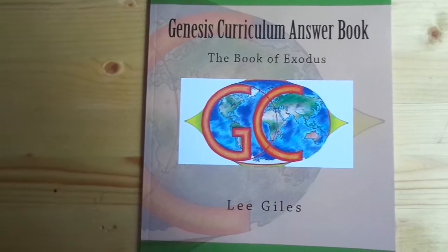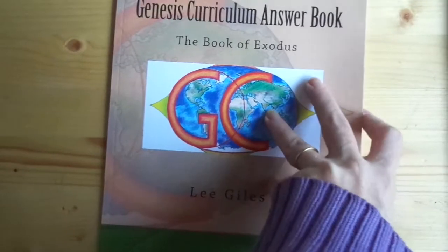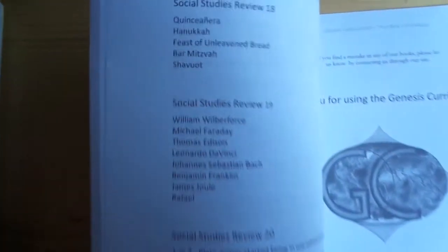Let me give you a quick look inside our answer book. This goes with the workbook. The answers to activities is divided the same way as the workbook to make things easy to find.